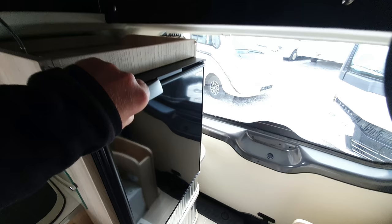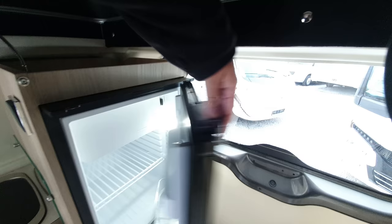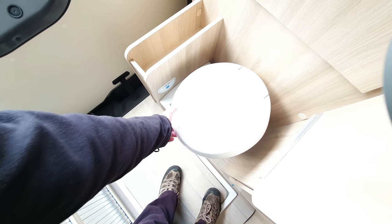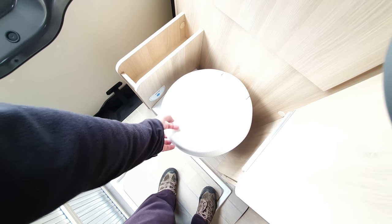So let's have a quick look at the contents of the fridge. Oh, well, the fridge is empty. Let's hope the toilet is as well. I've heard this vehicle was at the Düsseldorf trade fair, and people have been known to use the toilet — fortunately, it hasn't been used. It's a cassette toilet, a normal one, same as you see in a motorhome. A little green indicator down there shows the cassette is currently empty or nearly empty.